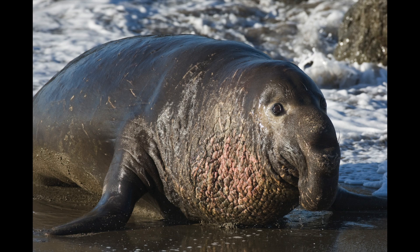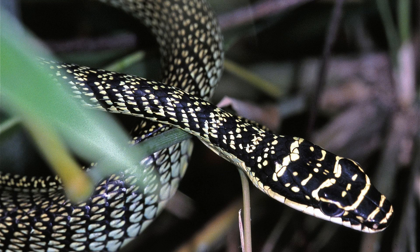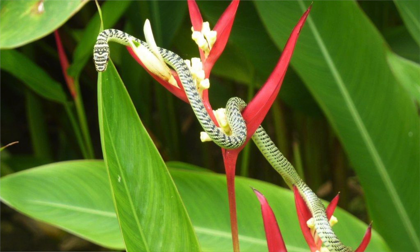Many species take advantage of buoyancy to survive. Chrysopelea, or the flying snake, is the largest species of flying snakes. These snakes change their body shape, making it more aerodynamic and buoyant to glide through the air.